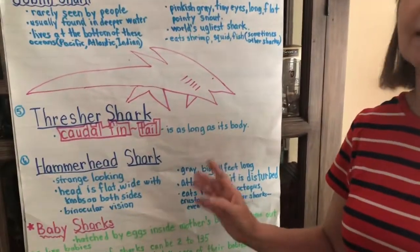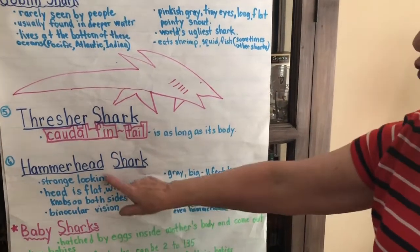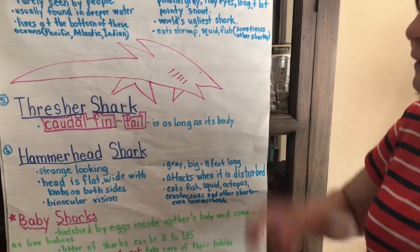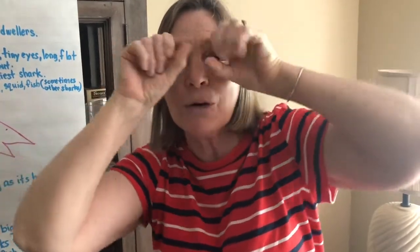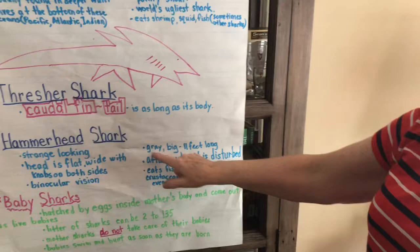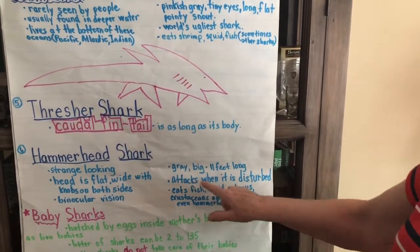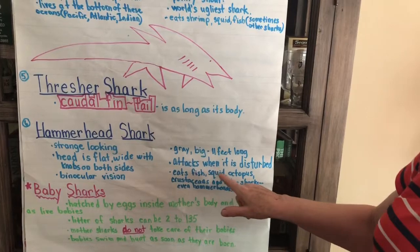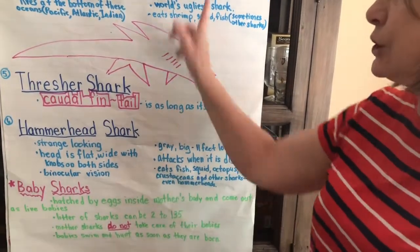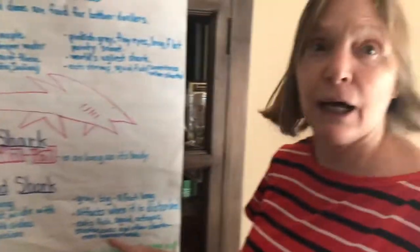The next one, with its kind of weird-shaped head, is the hammerhead shark. Its head is flat and on the sides they have knobs sticking out, which makes it look almost like they were looking through binoculars. They're gray and big — 11 feet long. It attacks when disturbed and eats fish, squid, octopus, crustaceans, shellfish, and other sharks. It will even eat other hammerheads — not too nice.